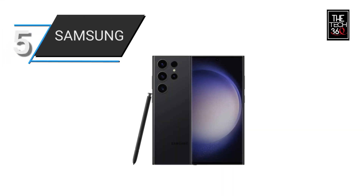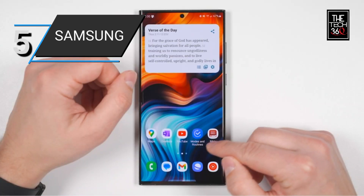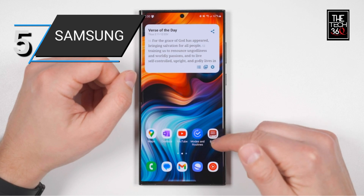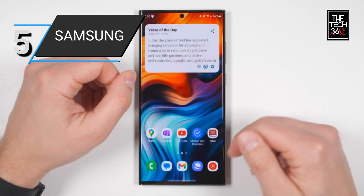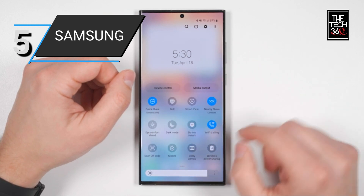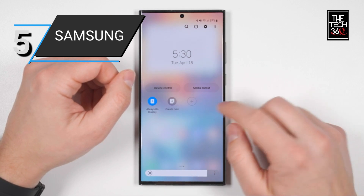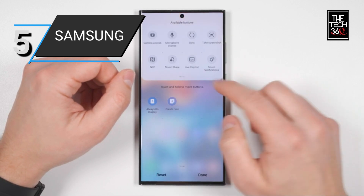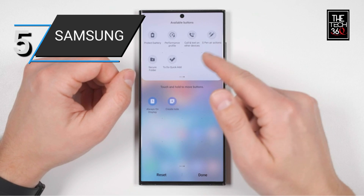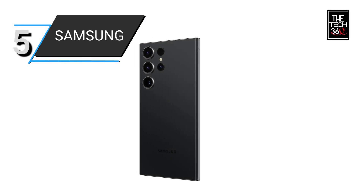Number 5: Samsung Galaxy S23 Ultra. The Samsung Galaxy S23 Ultra is a flagship Android smartphone packed with advanced features. With a generous 256GB storage capacity, you can store a large amount of data, including photos, videos, and apps. It captures stunning photos with the impressive 200-megapixel camera, which delivers exceptional image quality and detail.